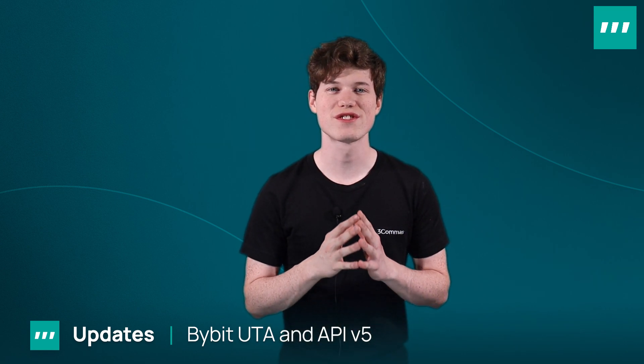Bybit has released version 5 of their API, which includes the long-anticipated rollout of their unified trading account. This account combines spot, futures, and options accounts into one joint account. When they first rolled out this feature, it did cause issues for some of our users, but now our tech stack is fully synced up and you should have no problem connecting your Bybit unified account to 3Commas.